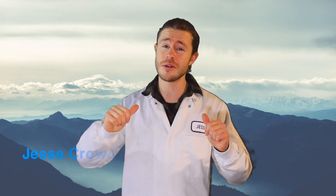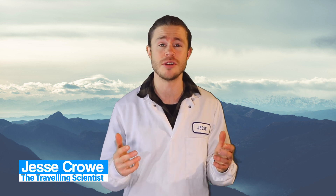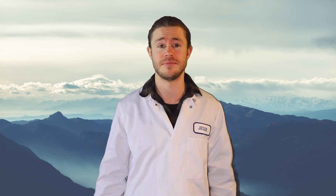G'day there, I'm Jesse Crowe the traveling scientist, and after spending years studying pharmacology I'm here to help you live smarter, happier and healthier lives. I've created a cheat sheet with all the quick need-to-know information about fluoxetine and that's totally free for you guys — you can download that at any time, it's just in the description down below.